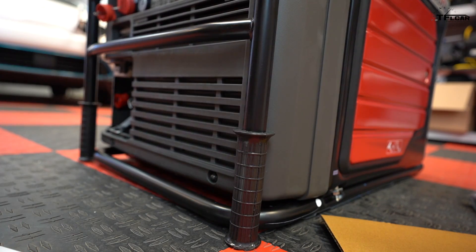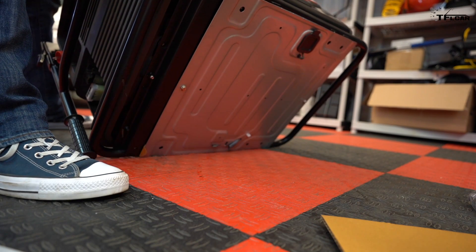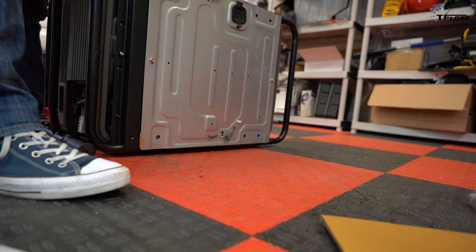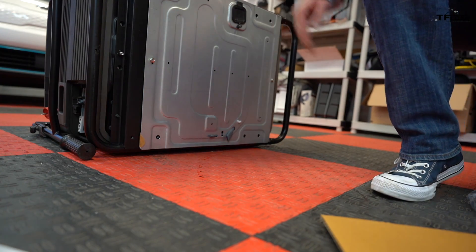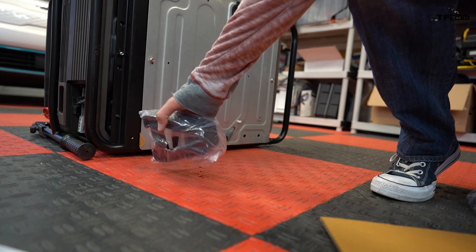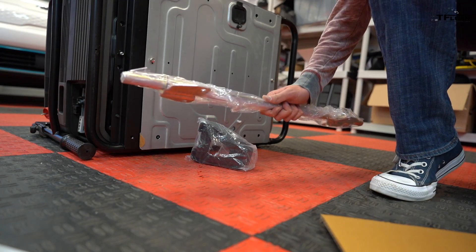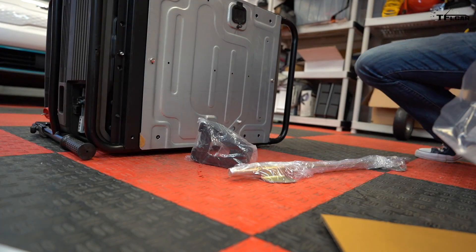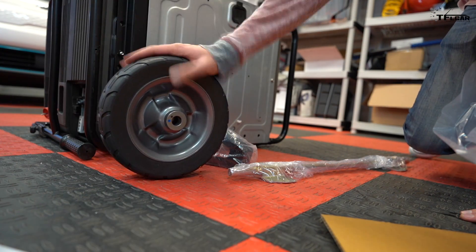The next thing we're going to do is actually install the wheels, because this is one heavy, heavy unit and we want to be able to bring it around easily. There's no oil in the unit — it doesn't come shipped with oil — so we're not going to damage it by putting it on its side. We have to install a set of brackets that'll bolt onto the bottom of the unit, then there's an axle and a couple of wheels. We'll get these bolted up and then get this generator running.